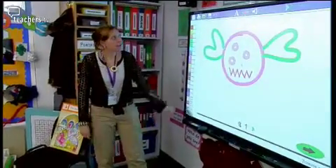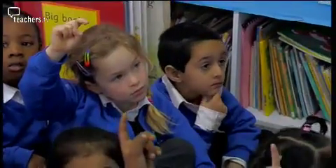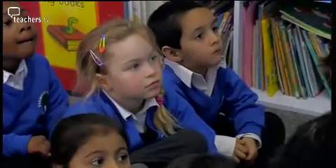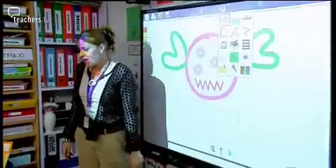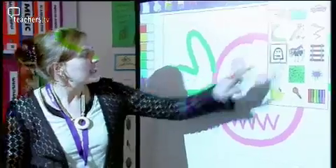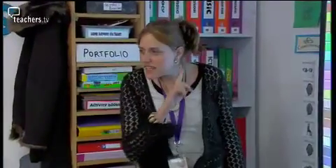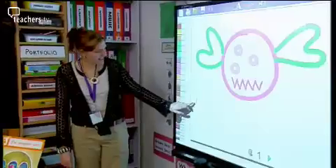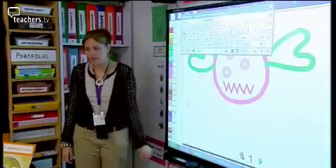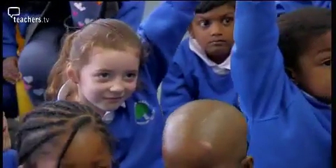Christelle shows how to type a sentence using the keyboard. She asks who can spell the word 'my', and Joshua spells it M-Y. She reminds them to use the space bar before writing the next word.